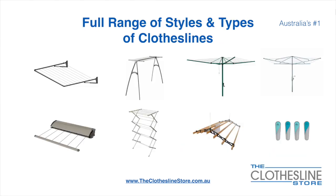At the Clothesline Store we have a full range of styles and types of clotheslines. These include folding frame clotheslines which can fit on a wall or a post, the popular portable clothesline, folding head rotary hoist, fixed head rotary hoist, retractable clotheslines, indoor-outdoor airers, ceiling-mounted airers, and accessories which include products such as pegs.